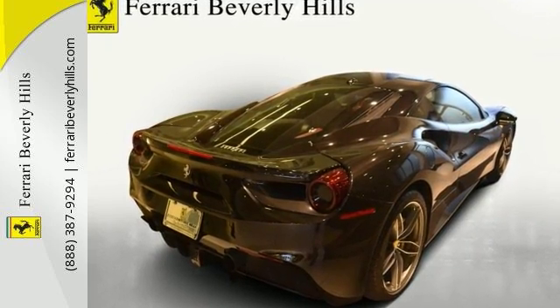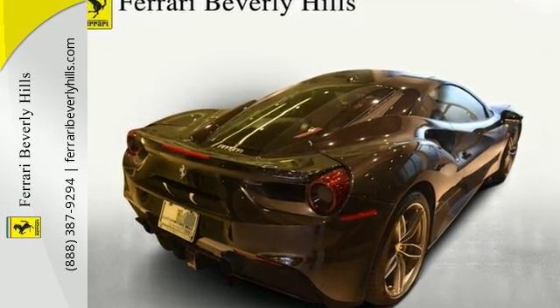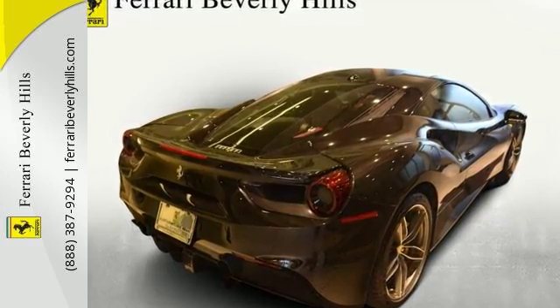For more information, please contact Ferrari Beverly Hills Sales Department. Thank you.